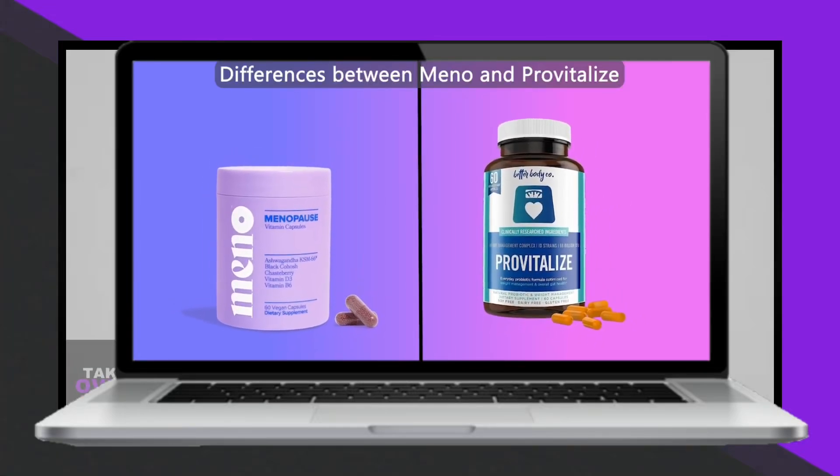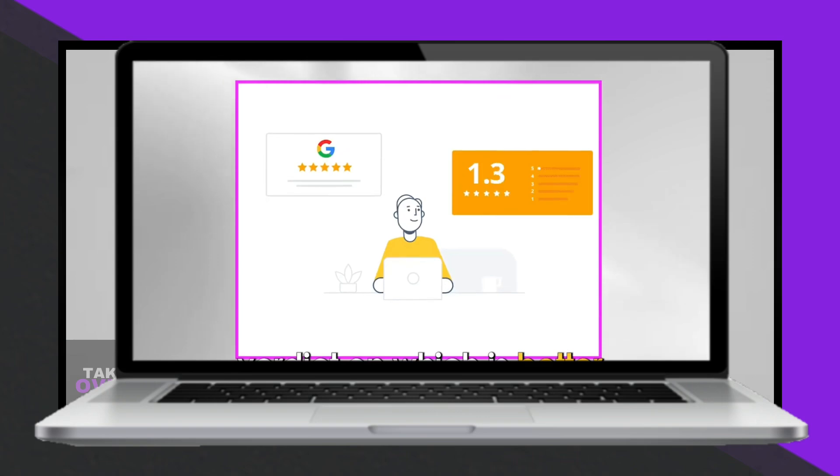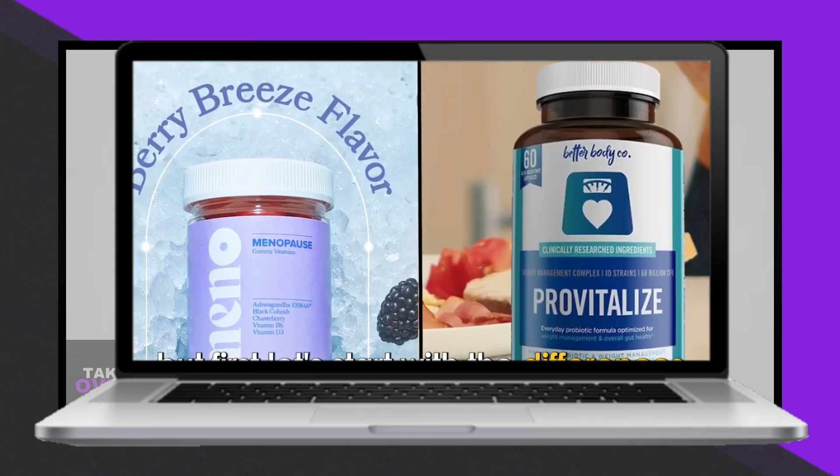In today's video, I'll discuss the differences between Minnow and ProVitalize. Watch till the end to find out which one comes out on top. Let's start with the differences.